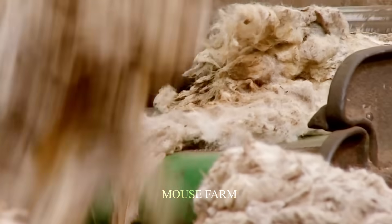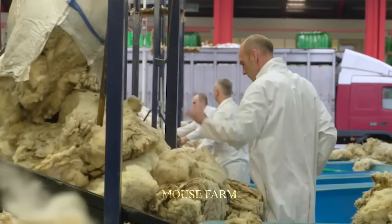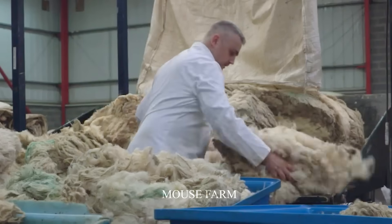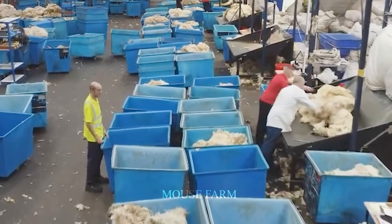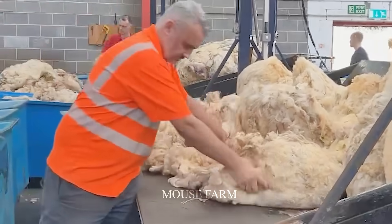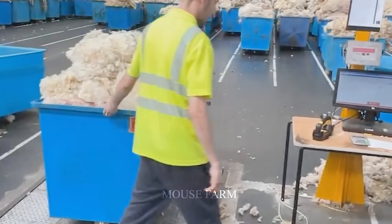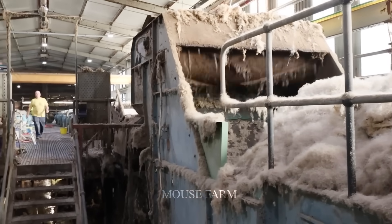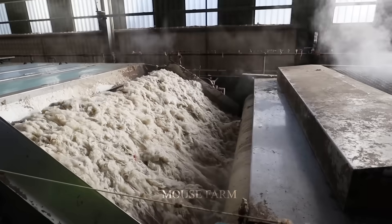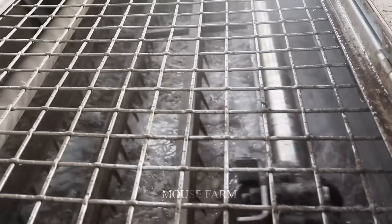After the wool is harvested, the wool blanket production process begins with sorting and processing. This requires careful selection according to quality, color, length, and other factors. The wool is then processed to remove dirt and impurities, ensuring the best quality fleece. This process also helps increase heat resistance and durability through the use of specialized chemicals.